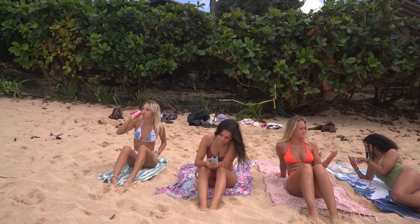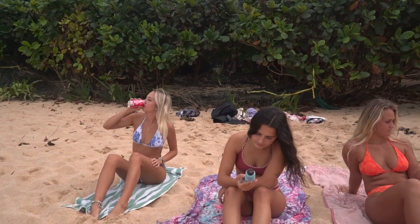Welcome to another video. Today is a typical North Shore beach day on the island of Oahu.